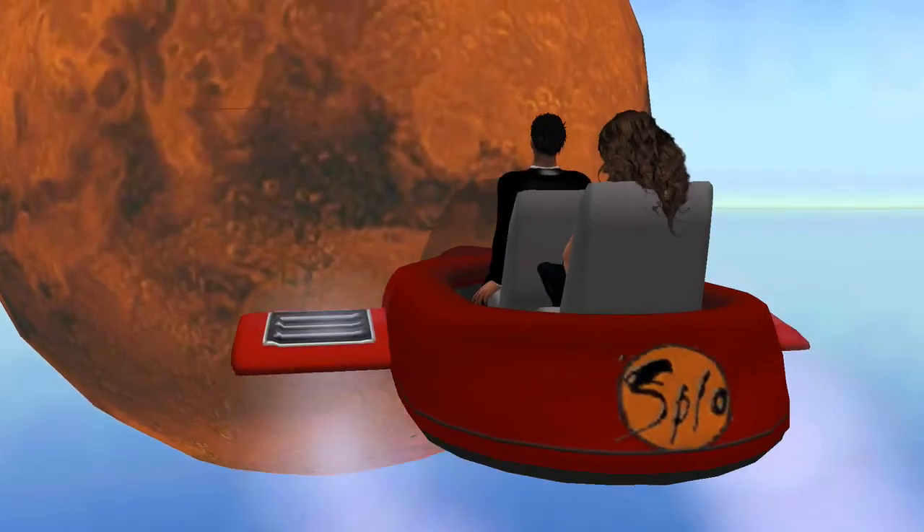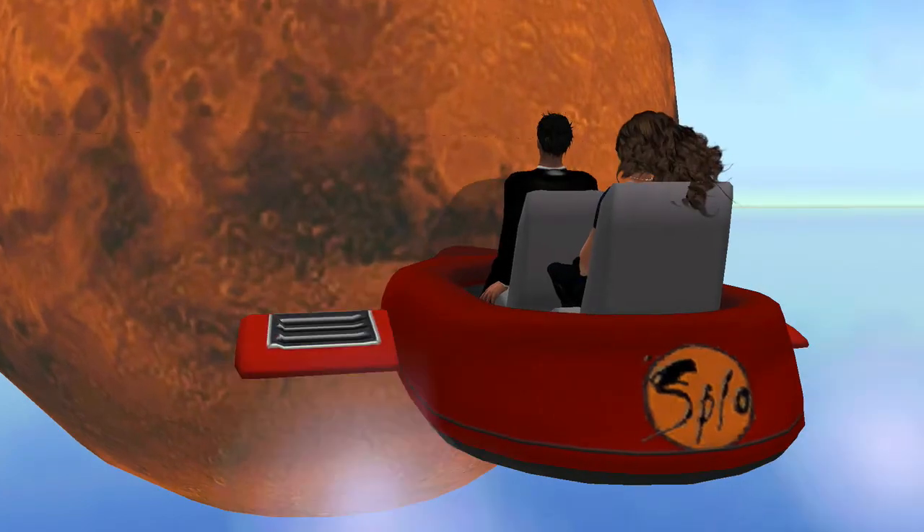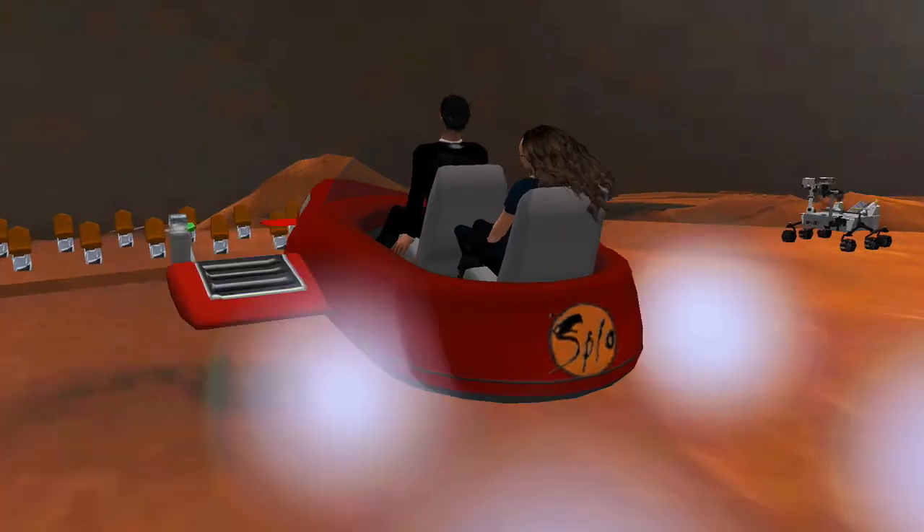Here is an exhibit of an asteroid colliding with a Martian surface, which almost happened in January 2008. It was also used as a set for a movie about the event.